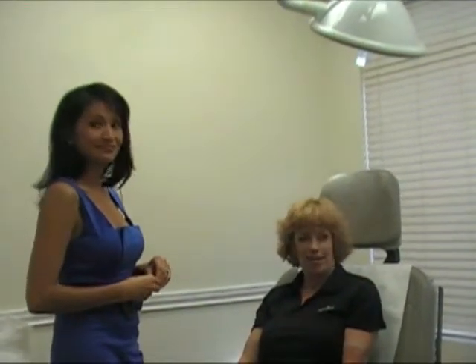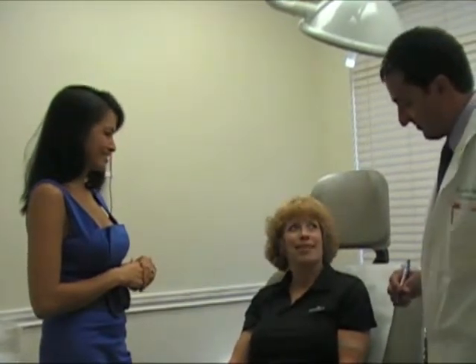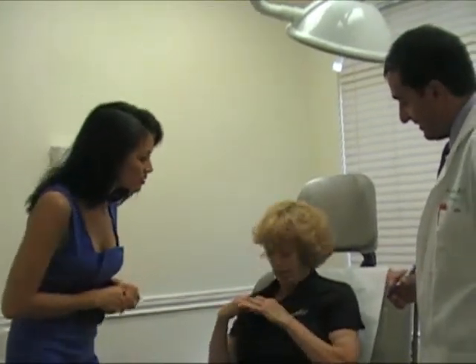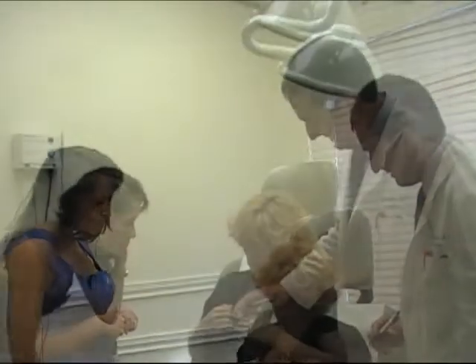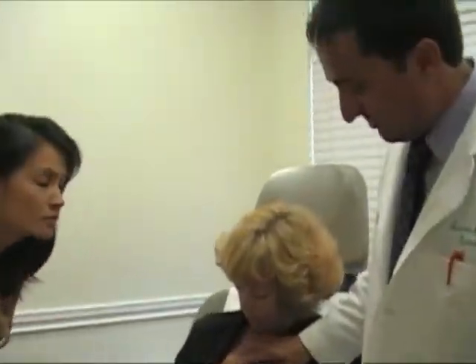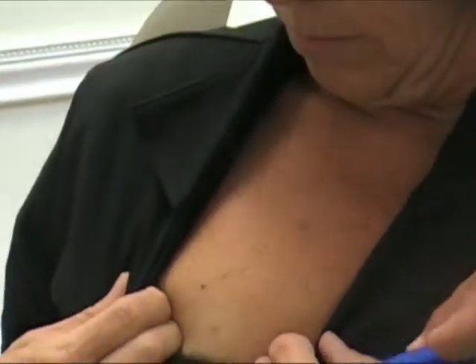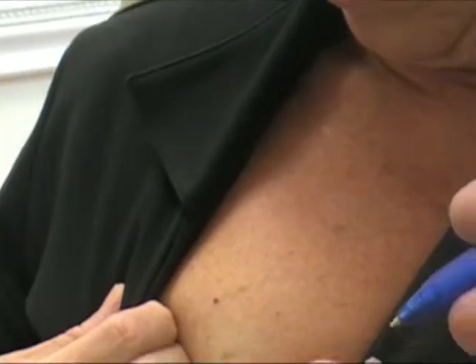Did you have another mole? Earlier you said there was another mole. I have a little red spot that actually started growing too — because as we get older, these things happen. It's right there — can you see that? This is just what we call hemangiomas. These are very common on the skin — they're just little red blood moles. They're nothing to worry about. You can have them treated cosmetically, but it's not anything that is of medical concern.